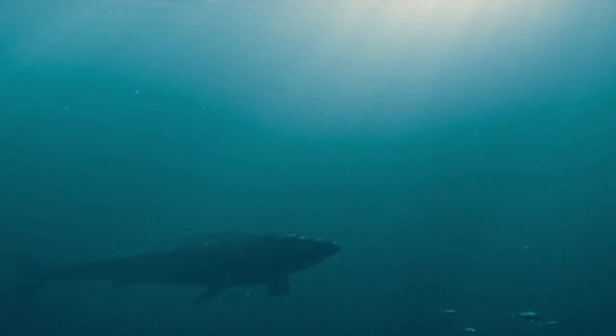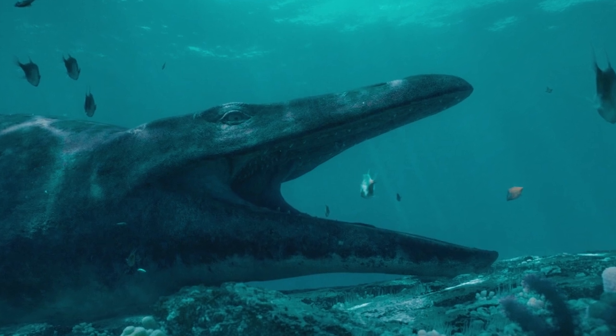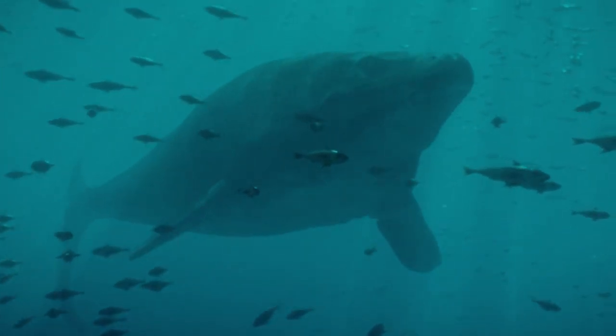A Mosasaur — a giant marine lizard over twice the size of a Tyrannosaur and weighing over 15 tons. It's the largest predator on the planet. Turtles are normally on a Mosasaur's menu, but this brood would make a welcome snack.